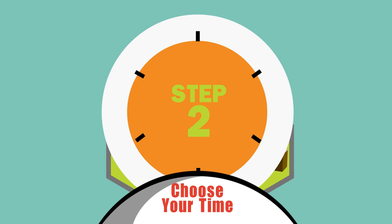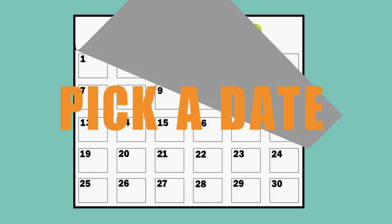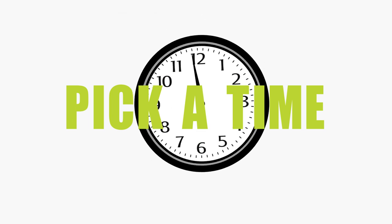Step 2: Schedule a pickup at your convenience. Pick a day that works for you and a time to swing by. It's that easy.